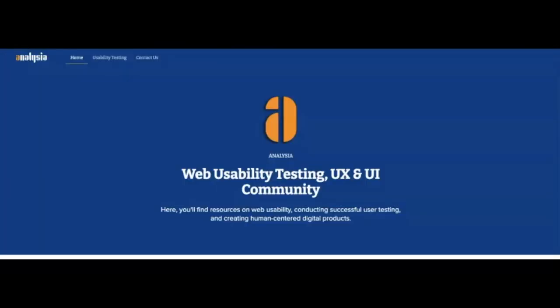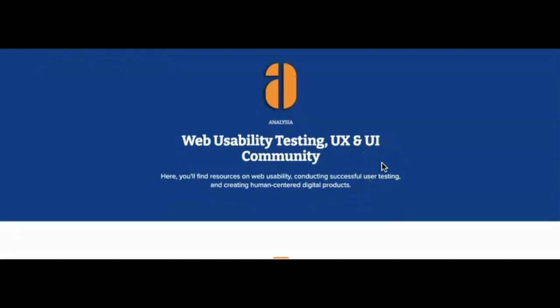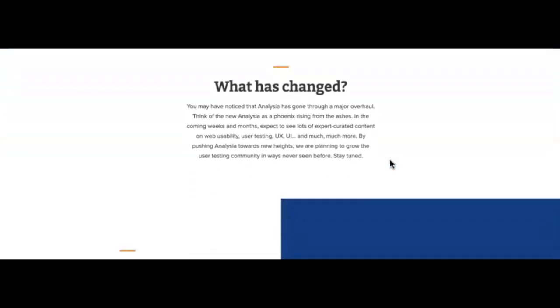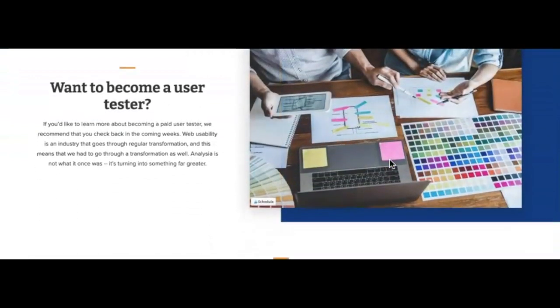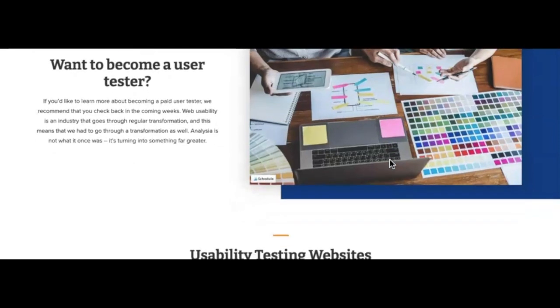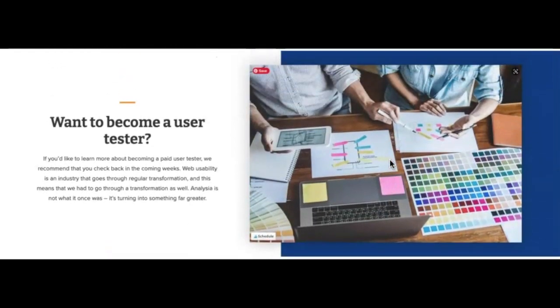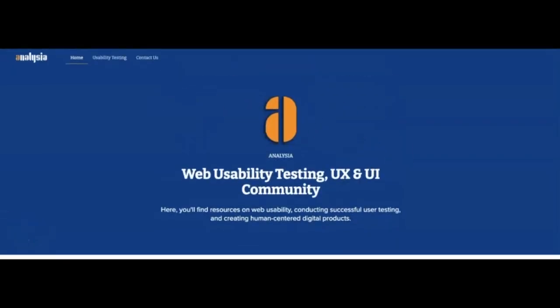The next website is An Elijah. This website will allow you to sign up and then complete tasks on a website while having your screen recording going. You will get tasks by email — they will email you when a test is available that matches your profile. Most testers get paid $10 per test and it takes around 15 minutes to complete those tasks. You are paid via PayPal.